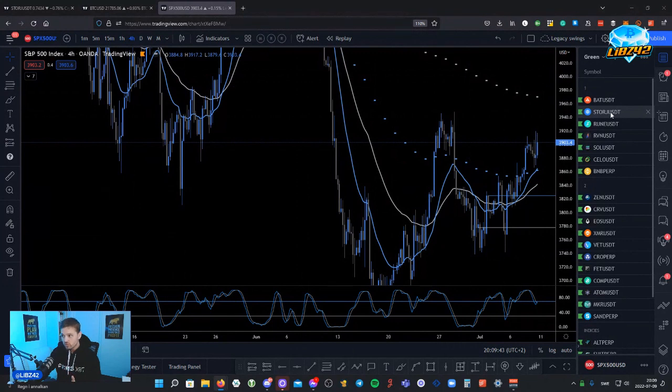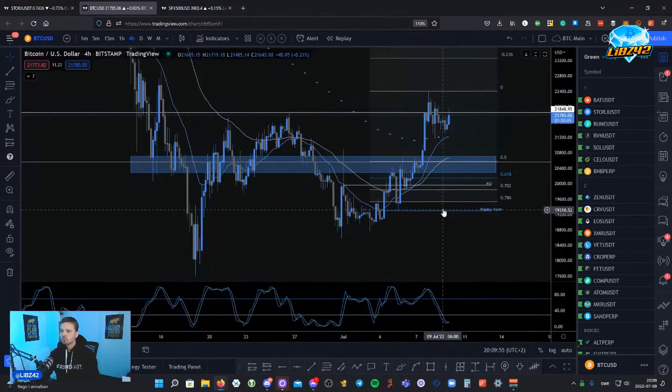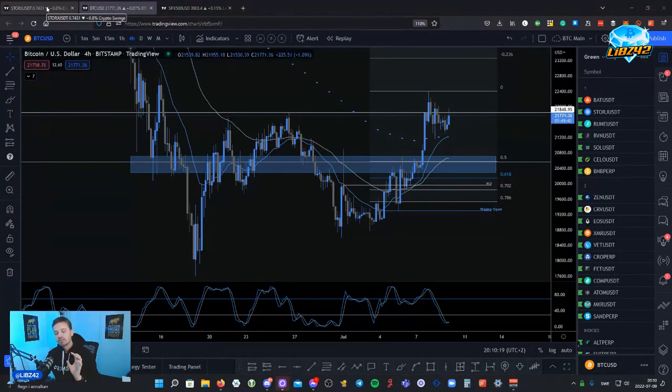In my last live stream we talked about a scenario on Bitcoin where, if we broke and retested this level right here, we might have seen some pretty decent break-and-retest setups on the altcoin market. But I also said that because we have the daily 20 EMA right here, it feels like it's not really worth buying Bitcoin down there — it's not really following my system. But if we did get that on Bitcoin, we might have seen some very interesting setups lining up on the altcoin market.